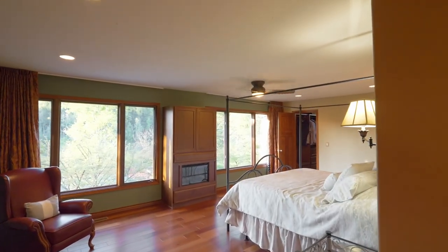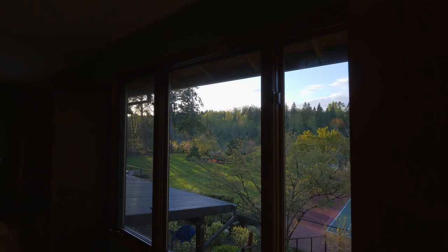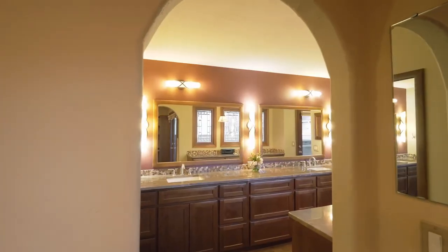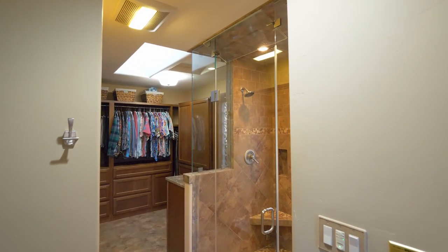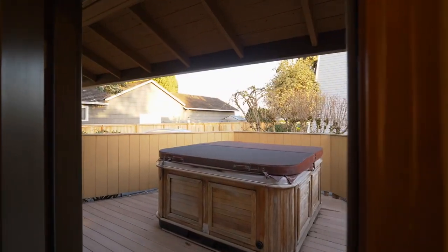The expansive main-level primary bedroom suite is a private, serene retreat with two huge walk-in closets and an elegant full bath with heated floors, a steam shower, and sauna. From here, enjoy your private hot tub.